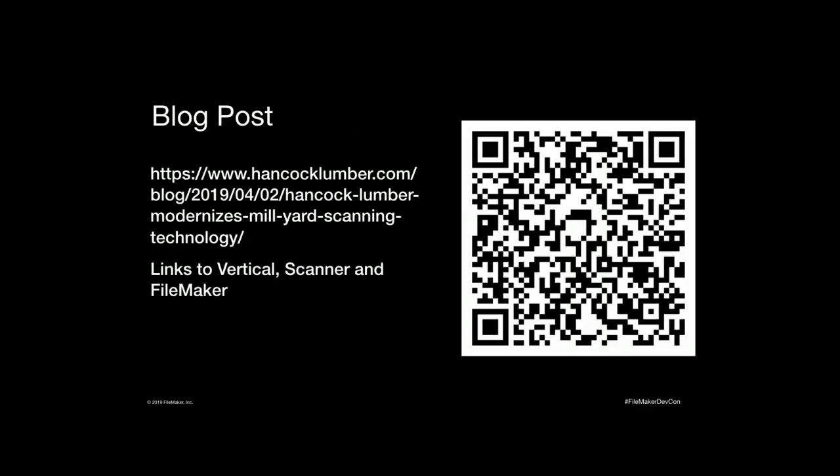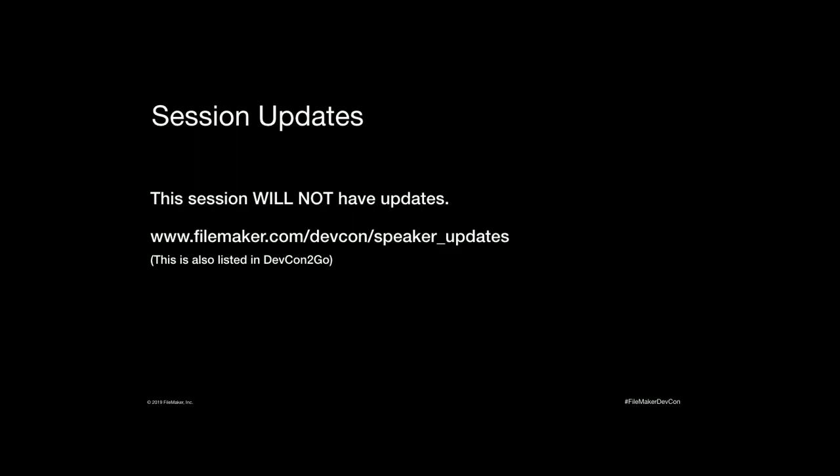I wrote a blog post about this whole process. You're welcome to attempt to scan the QR code — sometimes it works, sometimes it doesn't. If it doesn't work from where you're sitting, the link is in the session materials and you can get to it by downloading the PDF. Please remember to fill out your evaluations.